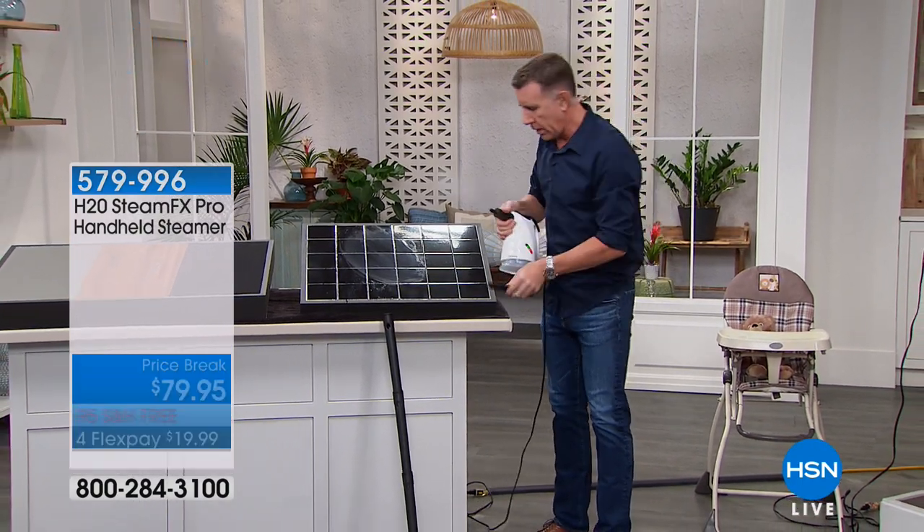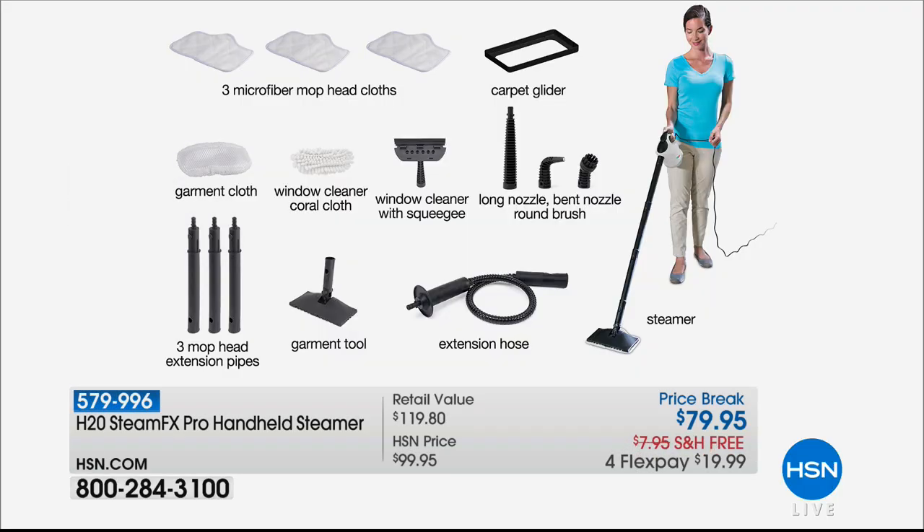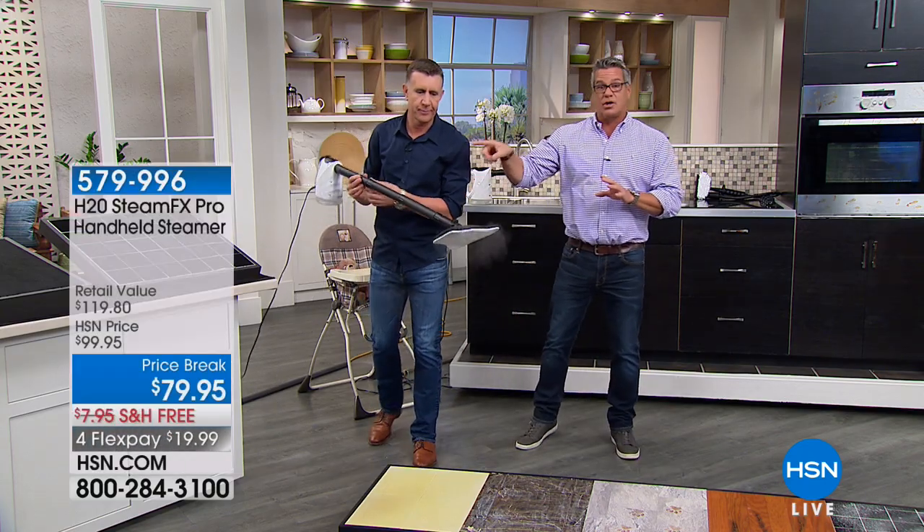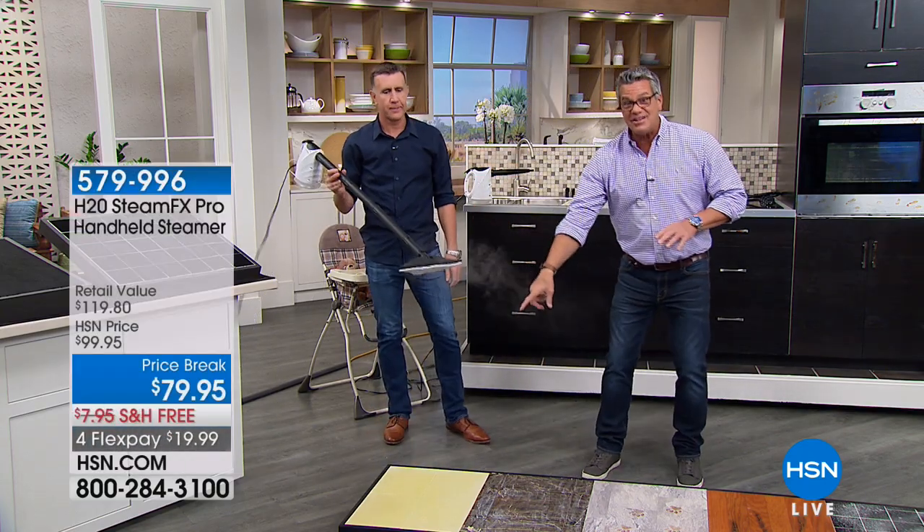All you do to convert it: take the jet nozzle off, put on the mop attachment, and you go from a handheld steamer to a floor steamer with just a snap. Here's everything you get: three microfiber cloths, carpet glider, garment cloth, and window cleaner — everything you need to clean your whole house is included. Normally you'd have to buy a handheld AND a floor steamer separately; this is all in one.